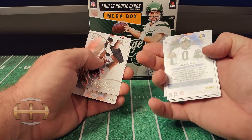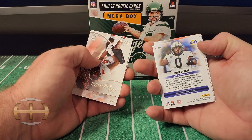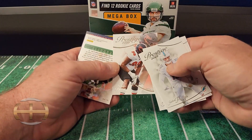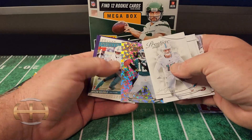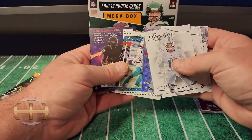I haven't seen a lot. I'm trying to pull some of those CJ Strouds, I guess like everybody else. Randall Cunningham on the insert and Jalen Waddell on the prestigious pros.